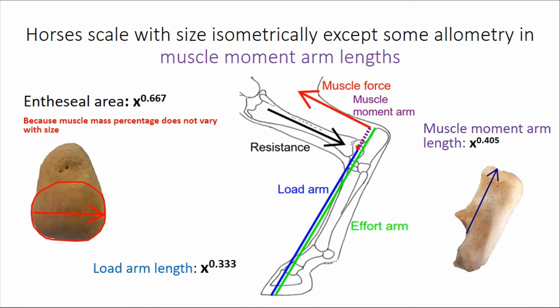This is the calcaneal tuber length here — this is the calcaneum. In articular areas, we expect and observe scaling of 0.667. That is simply because the muscle mass percentage does not change with size — muscle percentage stays the same. Therefore, the scaling component of muscle cross-sections stays essentially the same, with individual variation around that but no size-related change.